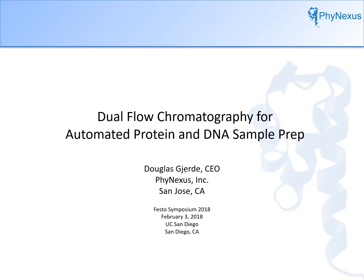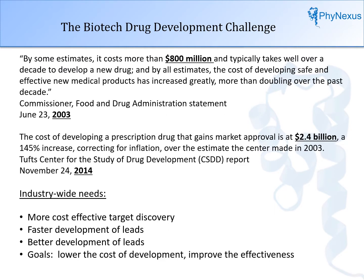It is important to understand why Phynexus developed this type of chromatography. Phynexus is a life science company dedicated to producing tools to increase research and development productivity. The costs of developing the drug and bringing it to market are exploding — estimated at $800 million in 2003 and $2.4 billion in 2014.